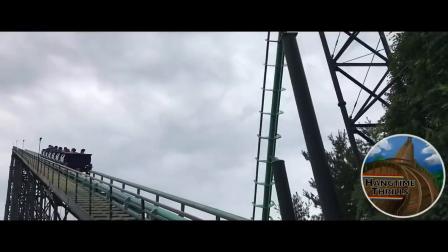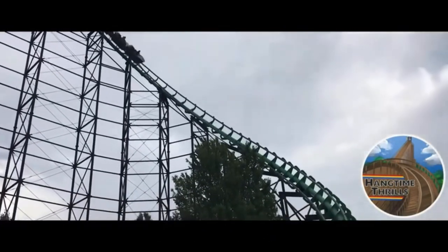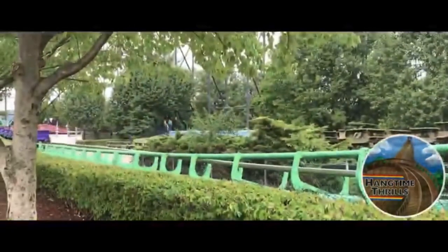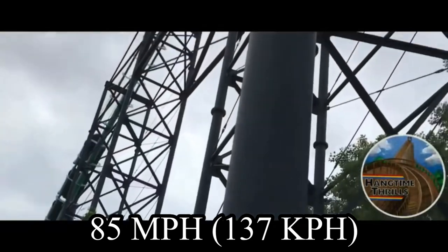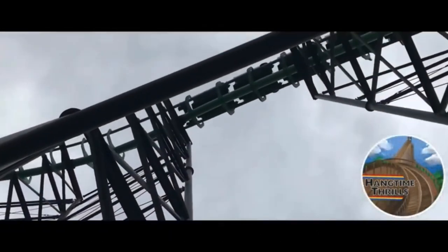Moving away from whatever that was — Phantom's Revenge stands tall over Kennywood, being the second tallest ride at the resort with a max height of 160 feet. Despite no longer being the tallest coaster in the park, it is still the fastest in the park with a max speed of 85 miles an hour. In fact, it is currently the fastest rollercoaster in all of Pennsylvania.